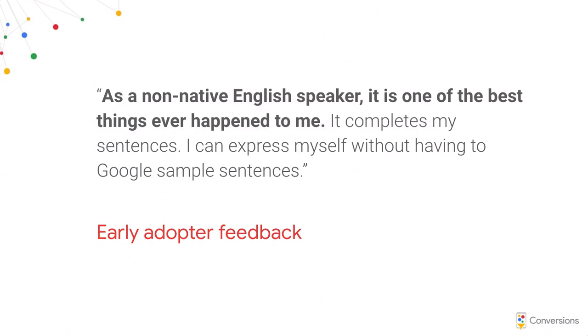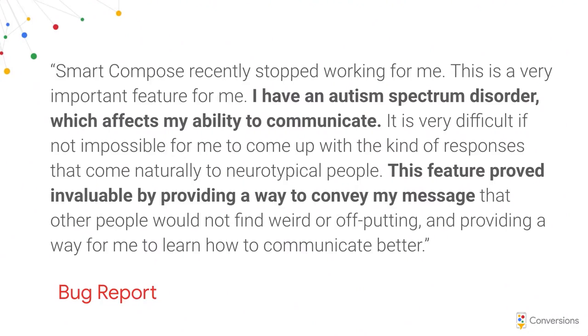The most touching feedback we ever received wasn't even feedback — it was a bug report from someone upset the feature stopped working. They wrote: 'Smart Compose recently stopped working for me. This is a very important feature for me. I have an autism spectrum disorder which affects my ability to communicate. It is very difficult, if not impossible, for me to come up with the type of responses that come naturally to neurotypical people. This feature proved invaluable by providing me a way to convey my message that other people would not find weird or off-putting, and providing a way for me to learn how to communicate better.' That's something we're really proud of.